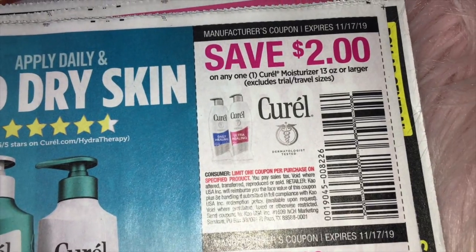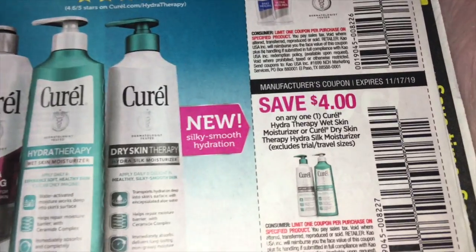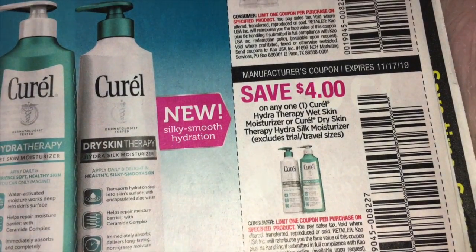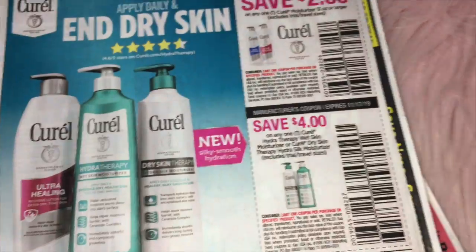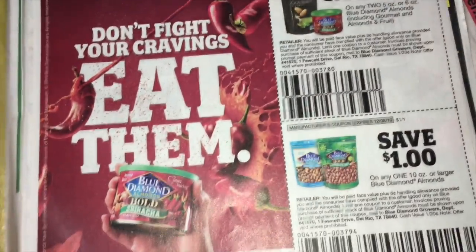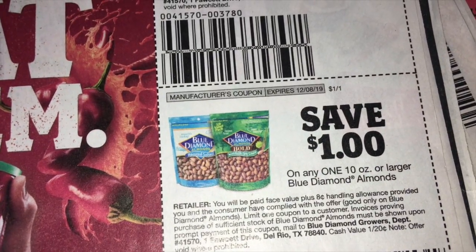Then save $2 on any one Curel Moisturizer. And save $4 on any one of the Hydratherapy Wet Skin Moisturizer. And then we're getting some more Blue Diamond coupons — $1.50 on two, and then save $1 on one of the 10 ounce or larger bags.